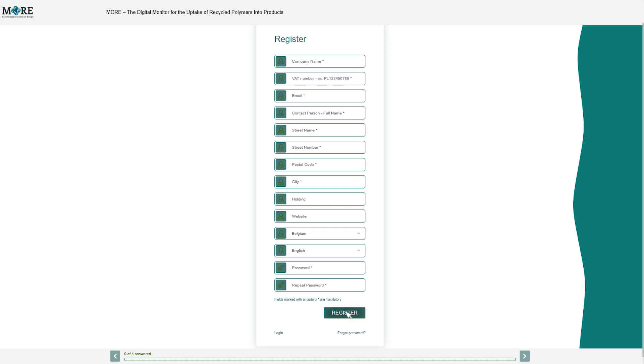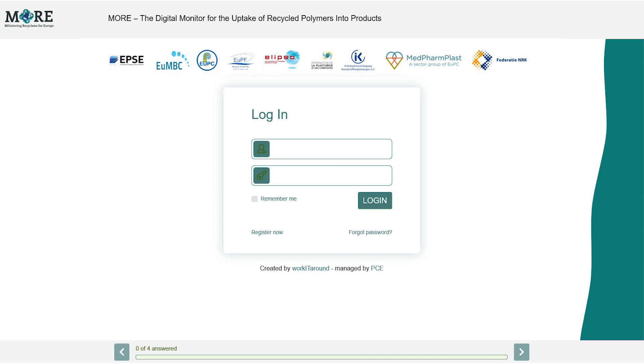After registration you will receive a confirmation email. Please note it may take up to 24 hours for your account to be approved.